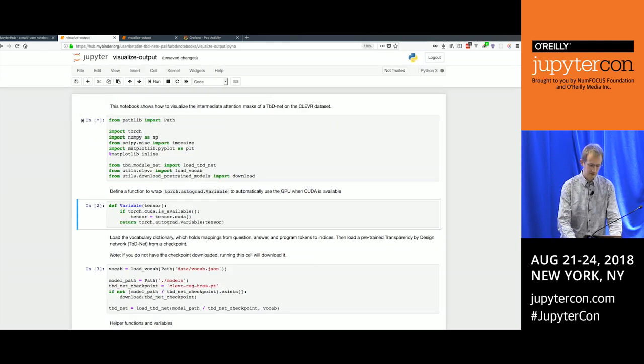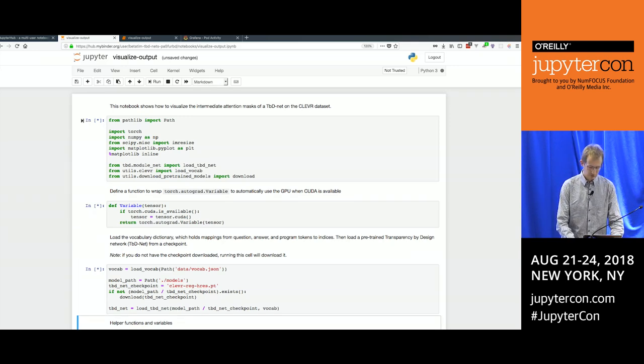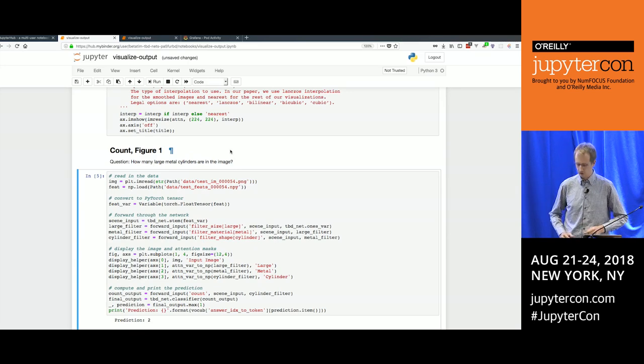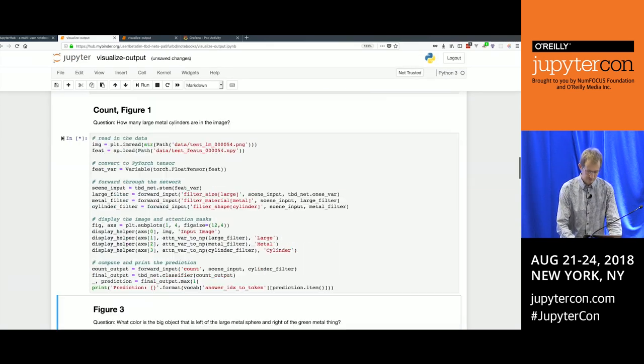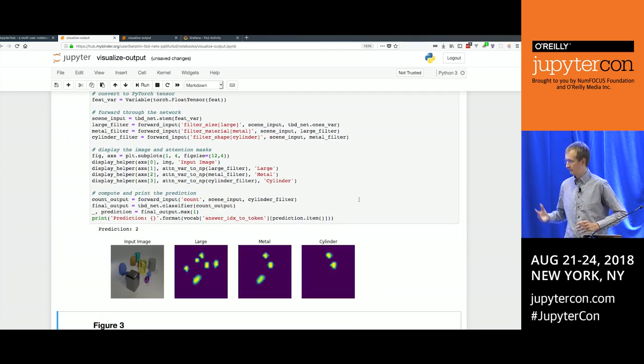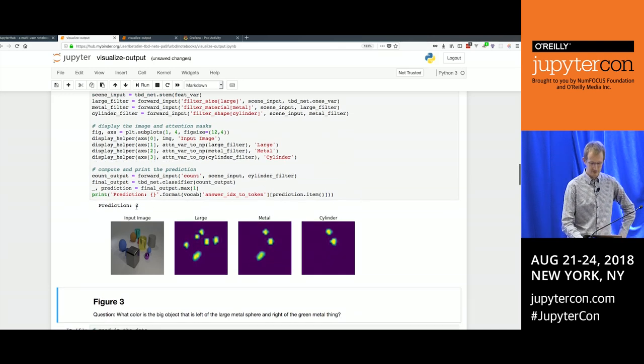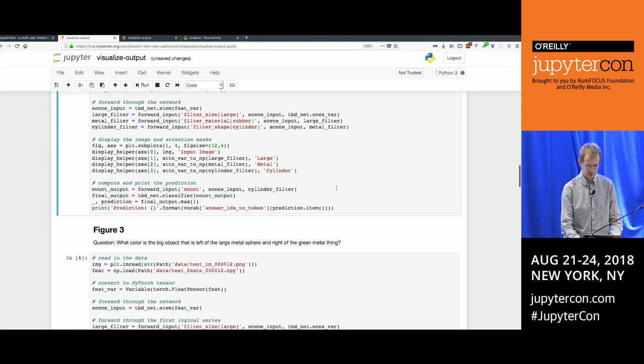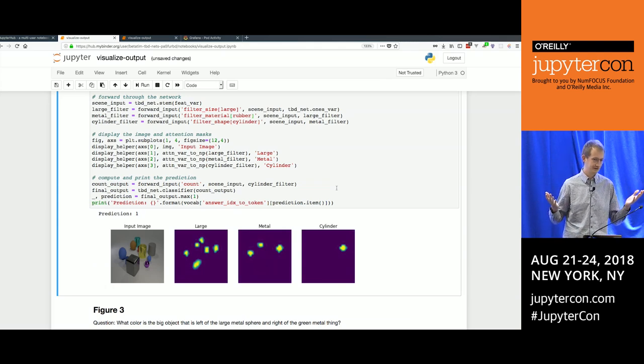I spent a little bit of time ahead of the talk figuring out which parts of the code are actually interesting. You can see they give code to reproduce Figure 1 — and if you run it, you get Figure 1, and it even prints out the answer. Within a few minutes, including time to read the code and figure out which part to run, we can reproduce that figure. And even cooler: we can now say 'I'm interested in rubber cylinders' — and apparently there's one rubber cylinder in this image.